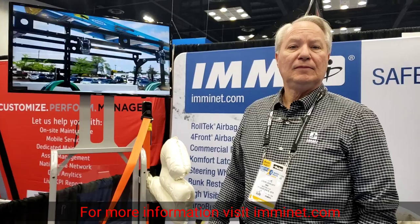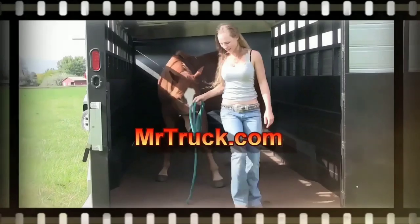Outstanding. Well, we appreciate your time, sir. Thank you. You have a great day, and we appreciate you letting us see your products here. Thank you.